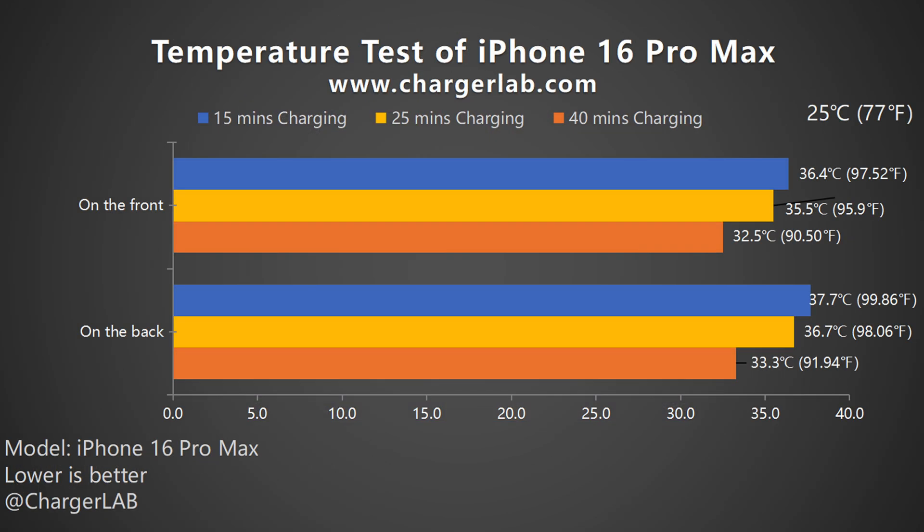From this bar graph, the highest temperature is about 37.7 degrees Celsius on the back at 15 minutes, when the charging power is about 26 watts. As the power continues to decrease, the temperature also continues to decrease. You won't feel hot to touch it after 40 minutes of charging.